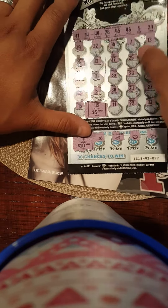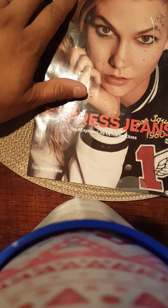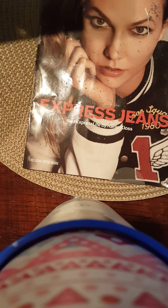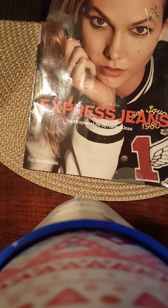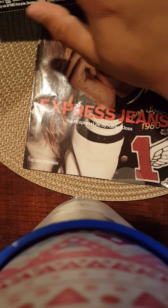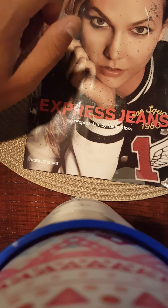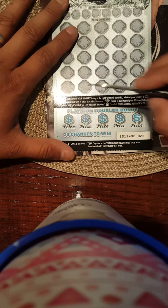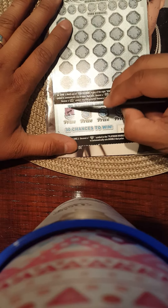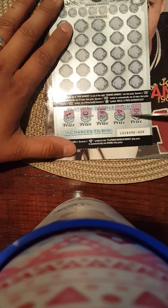So our winnings are up to $600 — that's $25 plus $70. Let's see if ticket number 28 is a winner too. I'm already happy with my winnings, so hopefully this one's another winner.